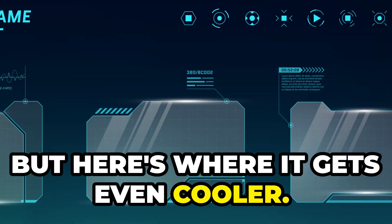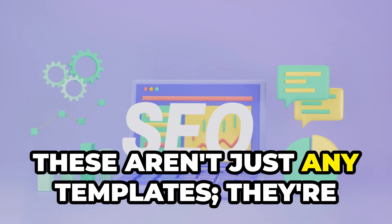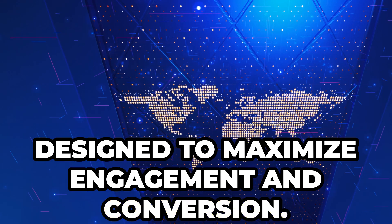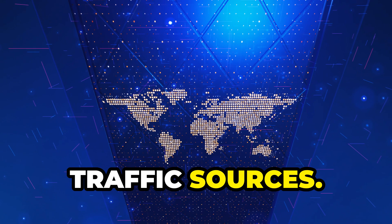But here's where it gets even cooler. The Traffic Wave Generator comes with built-in done-for-you templates. These aren't just any templates — they're designed to maximize engagement and conversion. Plus, the software is constantly updated to ensure it taps into the latest trends and traffic sources.